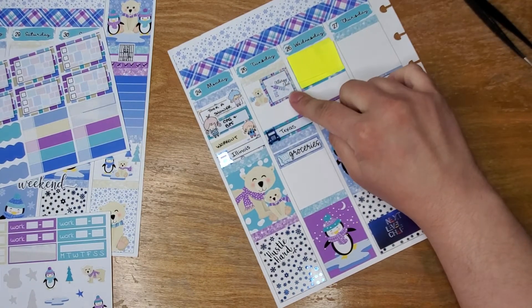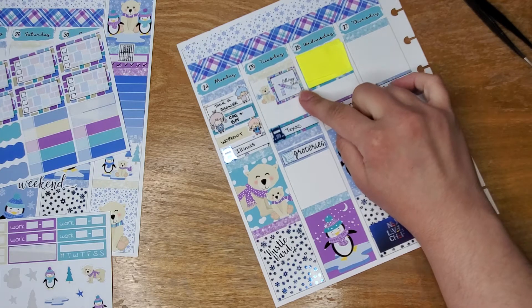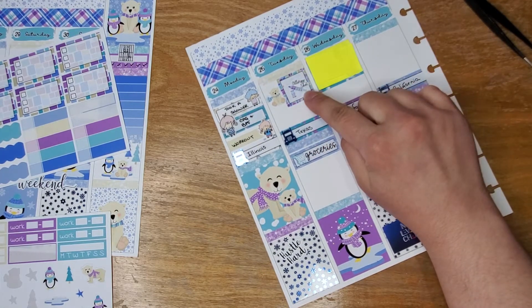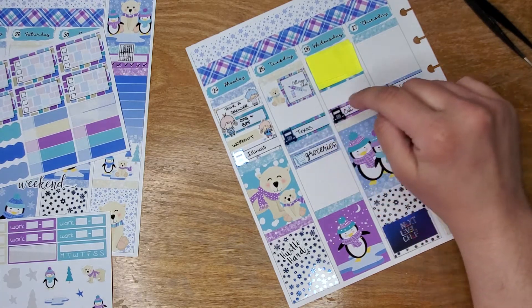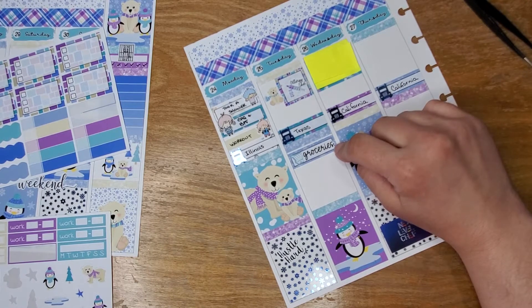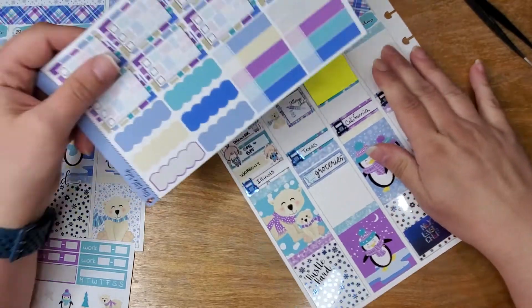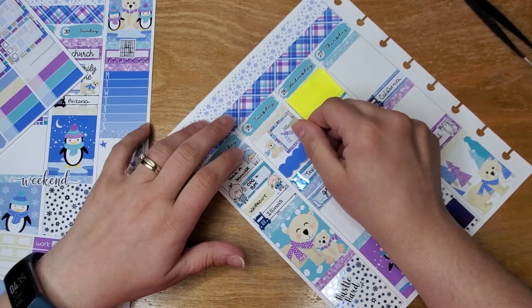So Tuesday — let me flip my page over in my daily so I can see what I did. Tuesday — I got my allergy shots, and I did pick up a couple of groceries, and then I went home. When I got home, the bug guy came to do his quarterly spraying.